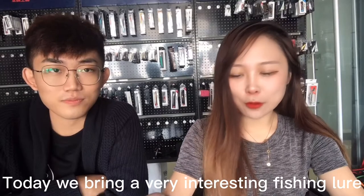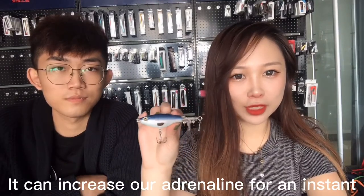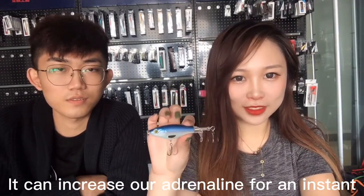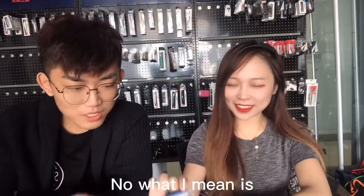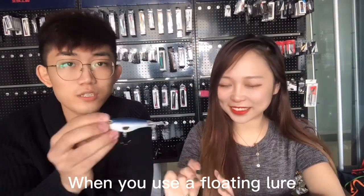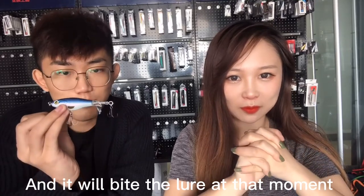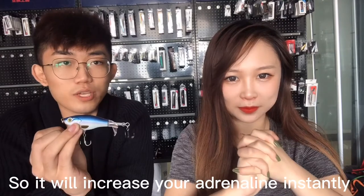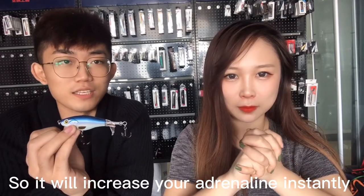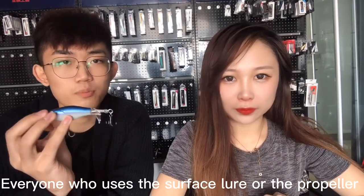Today we bring a very interesting fishing lure. Matt said it can increase our adrenaline instantly. When you use surface lures — floating lures — you can see the fish jump out of the water and bite the lure at that moment, so it will increase your adrenaline instantly.